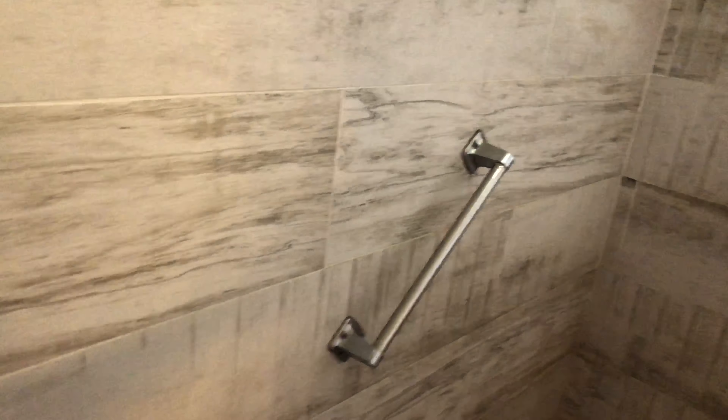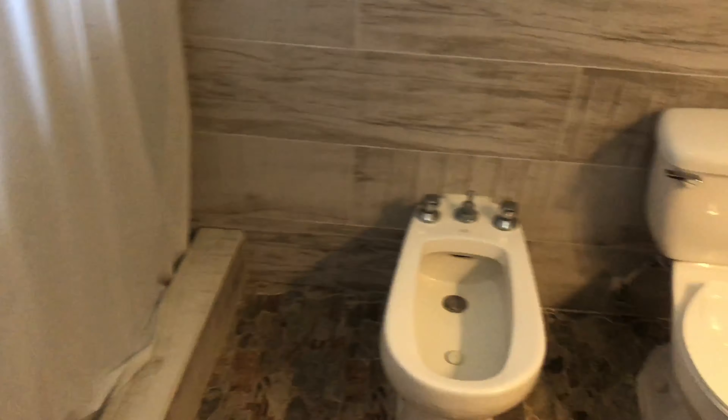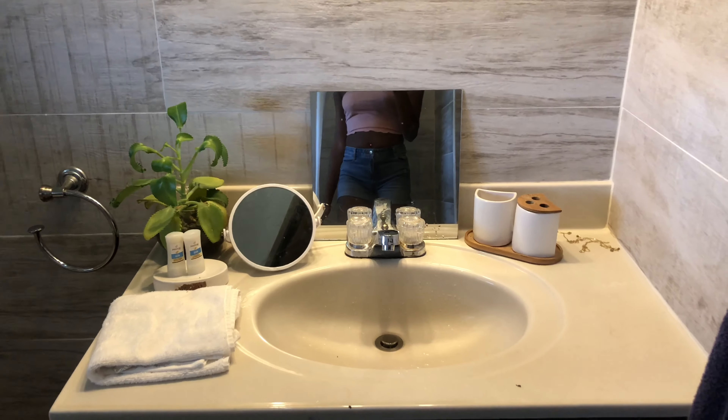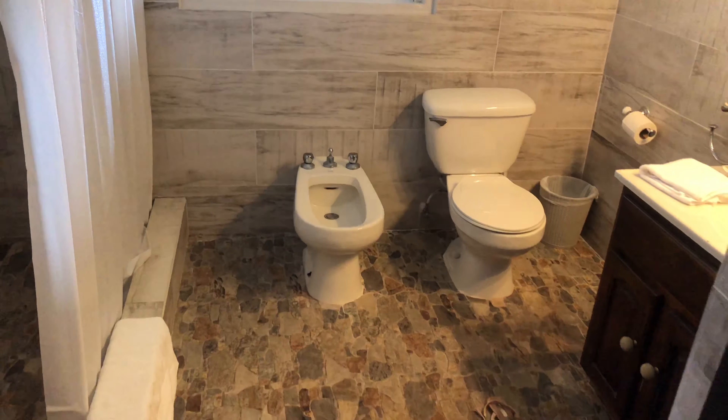Okay guys, this is the shower. This is a walk-in closet.